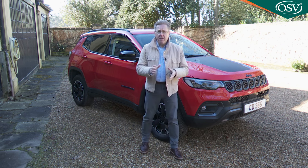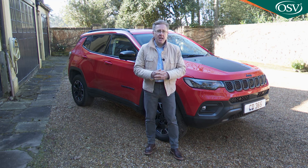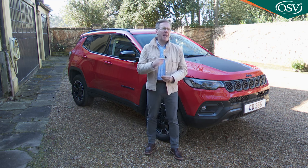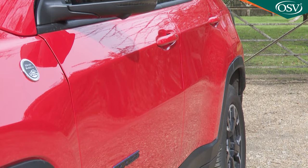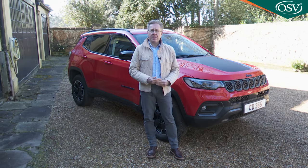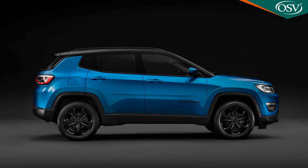Bear in mind before you go too far with accessories that you'll probably be paying extra for your chosen paint colour. The only standard shade is solid black. Pay £700 more and your choice widens to include three other solid colours — blue, white or, as in this case, Colorado Red — plus a couple of metallic shades. For £1,100 over the base cost, those extra-cost shades come with a contrast-coloured black roof.